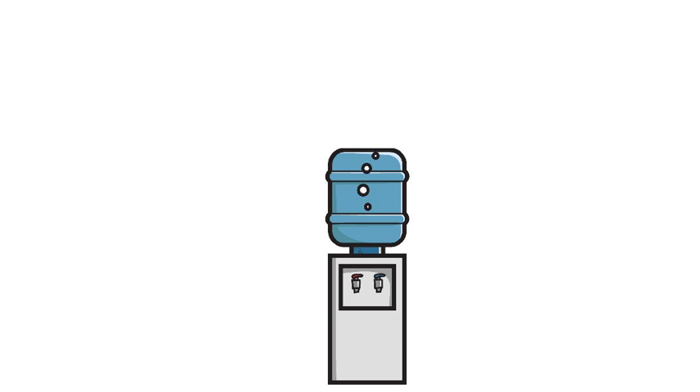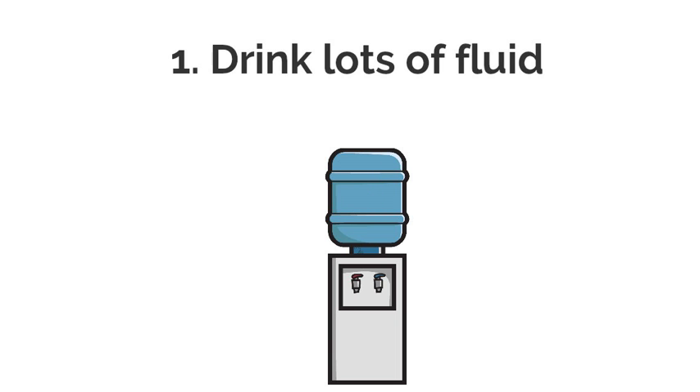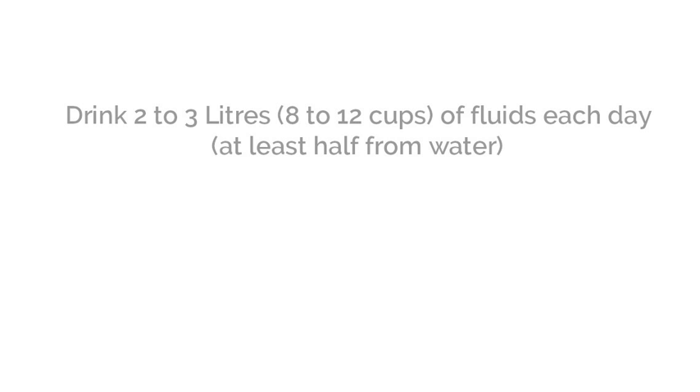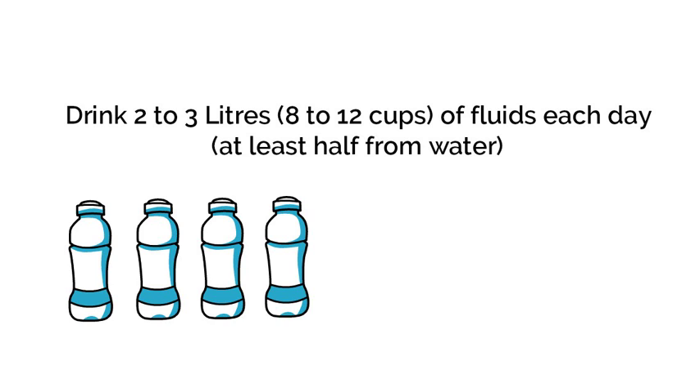The best way to lower your risk of kidney stones is to drink lots of fluid. Crystals are less likely to form in urine that is not concentrated. Producing extra urine will help flush out small crystals before they form into larger stones. Aim to drink 2 to 3 liters, which is 8 to 12 cups, of fluid each day. Water should make up at least half of the fluid you drink.